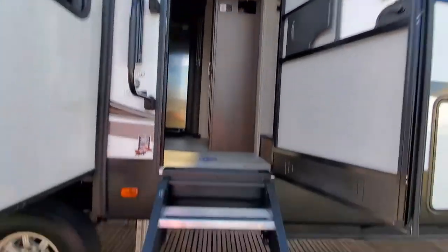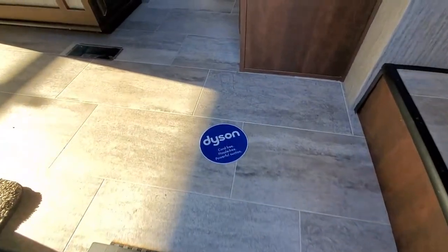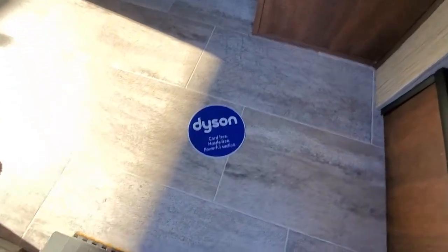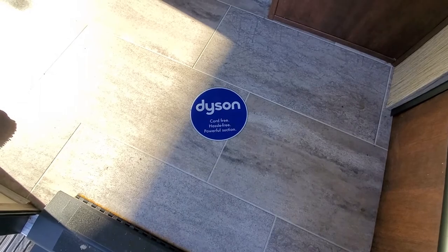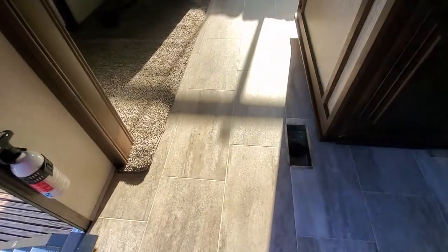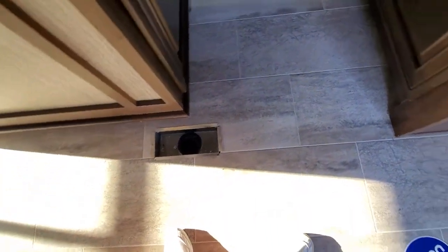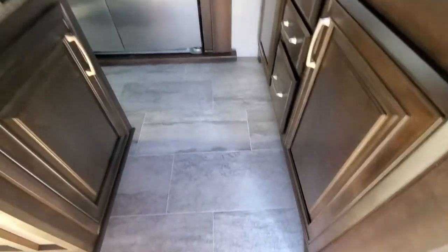I'm going to go up the stairs. Look at this — Dyson. This is the first thing I see: cord-free, hassle-free power suction. So apparently you just sweep and the floor will suck it in — whatever you put there. It's like a vacuum of some sort. You just sweep everything right there, it sucks it in. That is awesome.